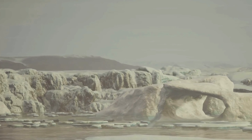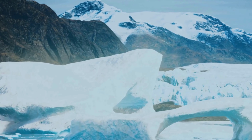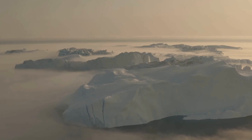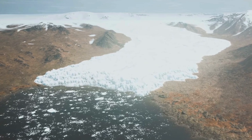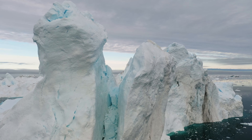Ice shelves create a dynamic and ever-changing environment. The weight of the ice sheet has depressed the land surface, creating a bowl-shaped depression known as the Antarctic Basin, filled with ice that flows outwards towards the coast. The ice sheet also acts as a giant insulator, trapping heat and keeping the continent cold. Climate change is accelerating these changes, leading to the melting of glaciers and the collapse of ice shelves, with profound implications for the continent's ecosystem and the global climate system.